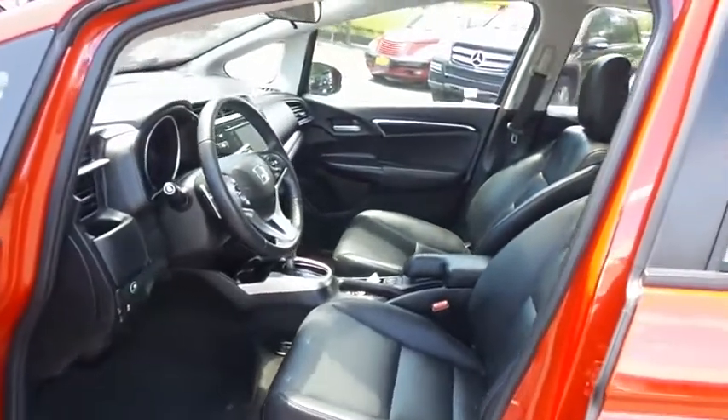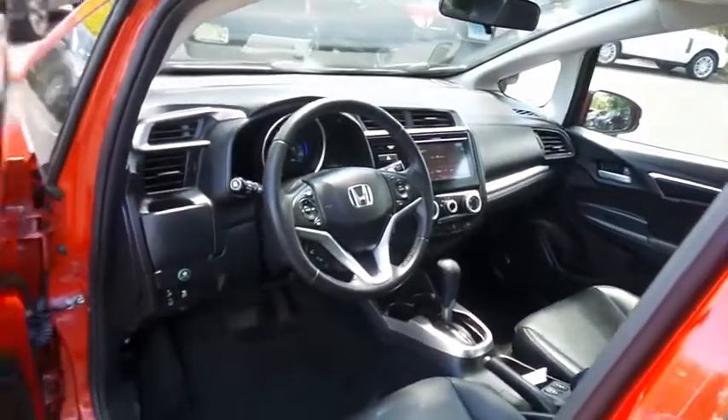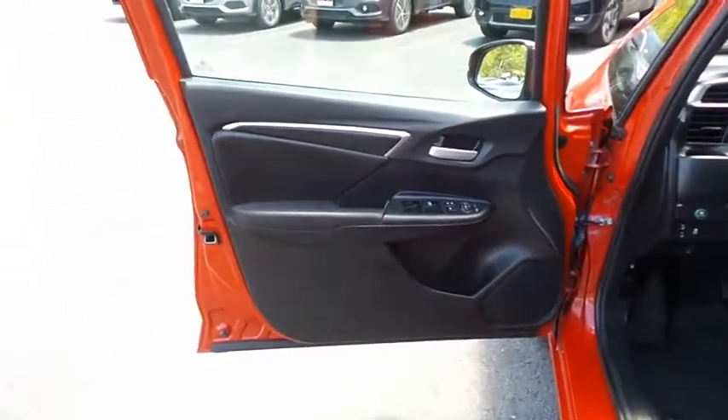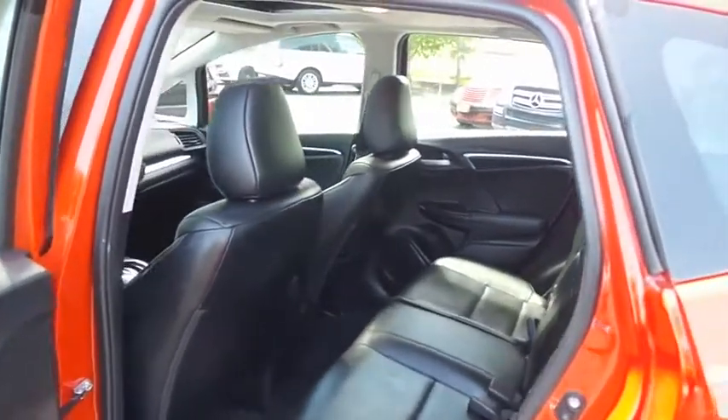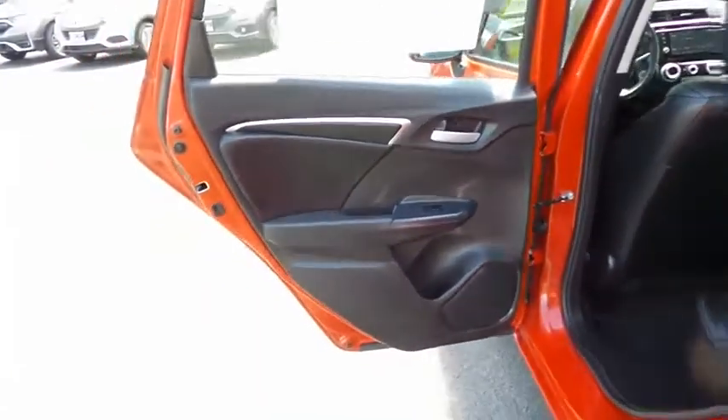The black leather seats are in mint condition. This Fit's interior is extra clean. This four-door hatchback comfortably seats five with plenty of rear passenger space.